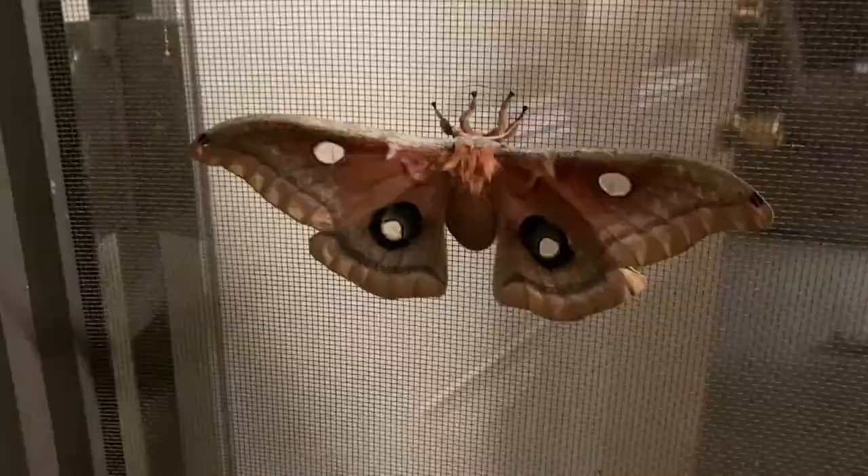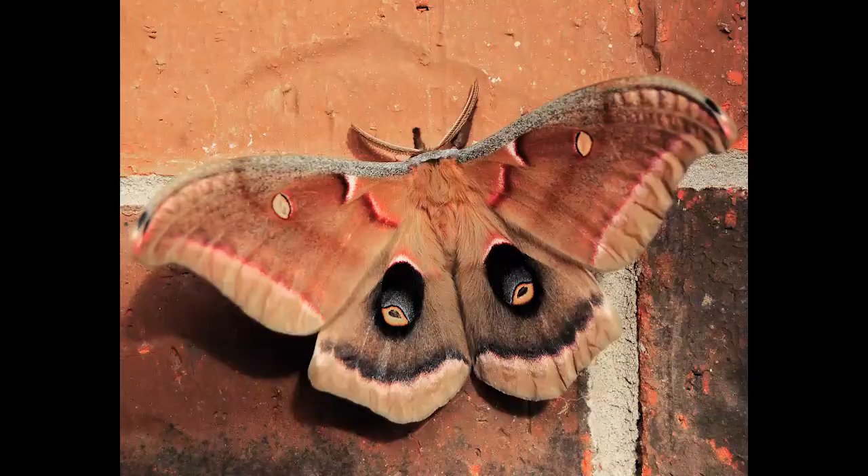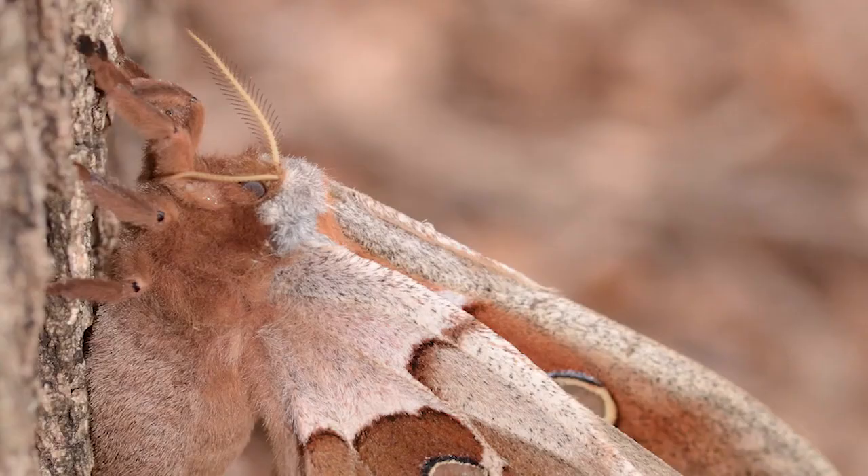Have you ever seen a Polyphemus moth? If so, you've probably never forgotten the experience. Their massive size alone would be enough to remember, but they also appear as if they were painted by a talented artist. I am awestruck every time I see one.